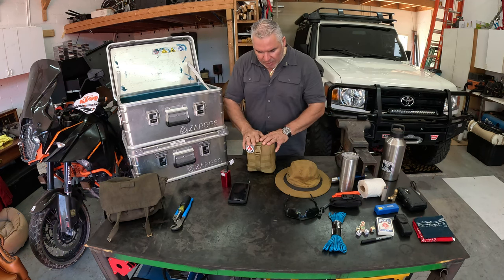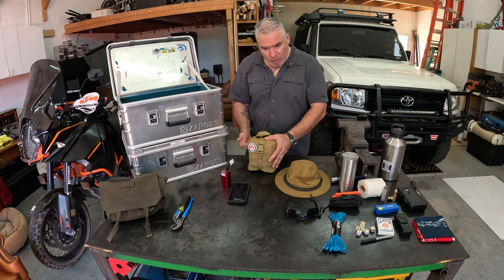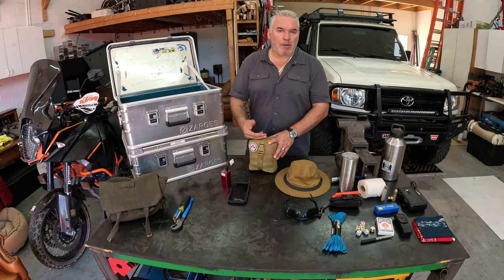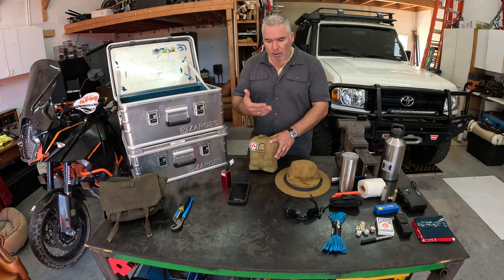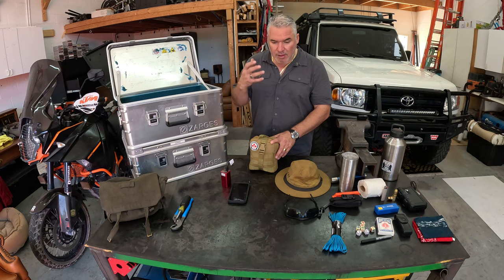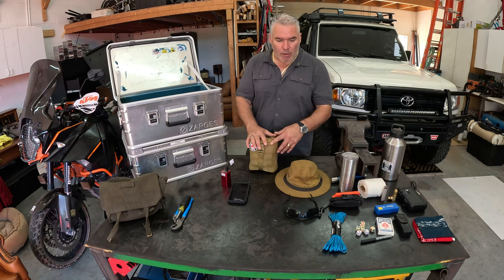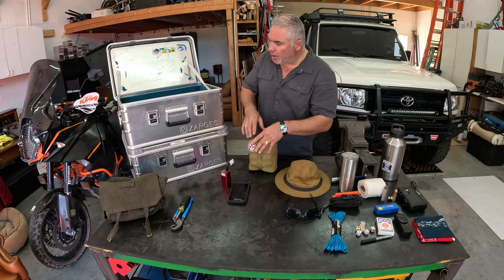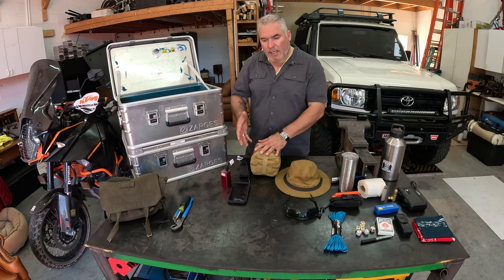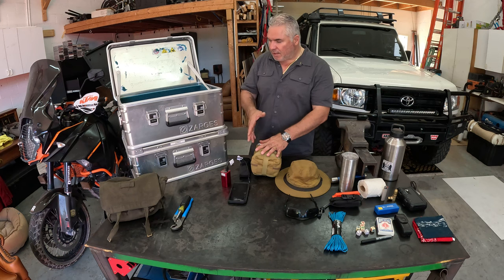I carry a first aid kit — this one's really full because I've used some of the stuff, and as I use it I realize how important it was to have it, so I'll put back two or three of each item. Latex gloves, super important. Gauze, super important — you can make a tourniquet, you can do a number of things. I carry a tourniquet, and if you ask me why, the answer is simple: I have used them before. I have needed them.